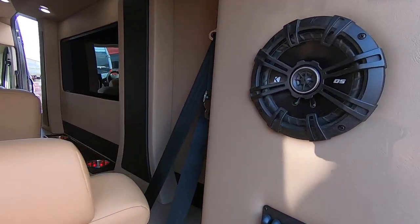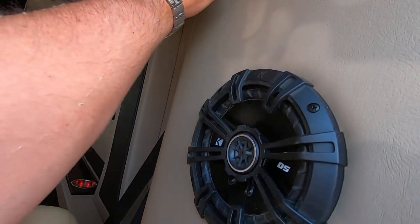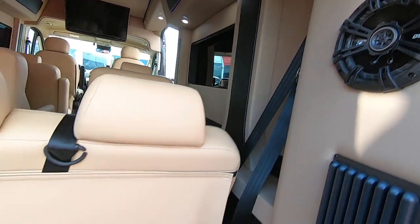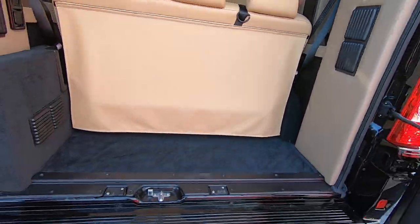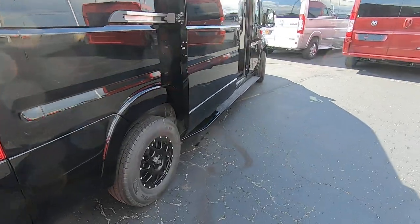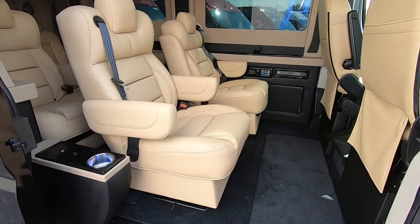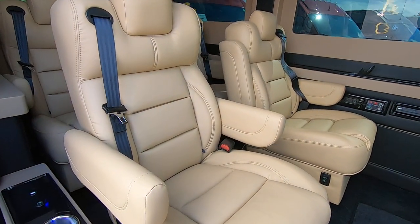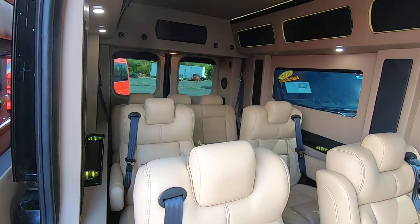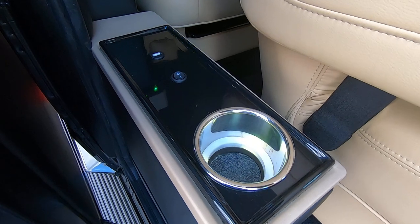The van is equipped with Kicker speakers throughout the rear on both sides, along with hooks for your hangers to hang your clothes. Walking around to look in the rear of the van — this is a nine-passenger van with two rows of captain's chairs and the power reclining sofa in the back. There are lighted cup holders for each passenger.